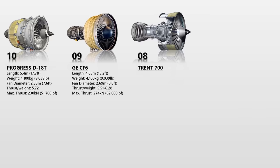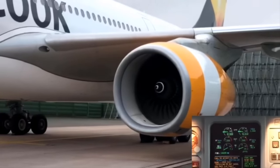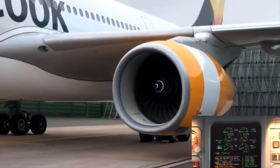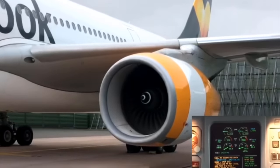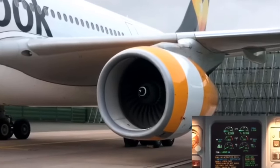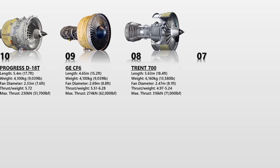The Rolls-Royce Trent 700 turbofan engine is primarily used in the modern Airbus A330. Rolls-Royce planned to design a new, more powerful and heavier engine to comply with the new A330's increased weight in the late 1980s, which they later named Trent 700. It entered service with Cathay Pacific in March 1995 with a maximum thrust rating of 316 kN. The Trent 700 EP, or Enhanced Performance, was introduced in 2009 as an upgraded version of the Trent 700 with some necessary improvements.